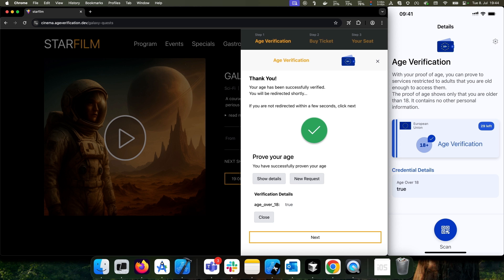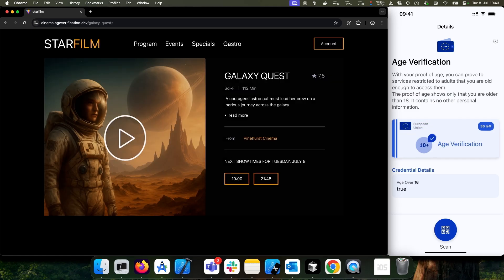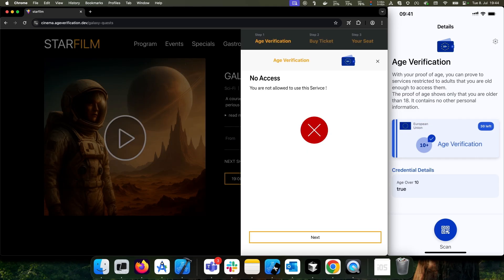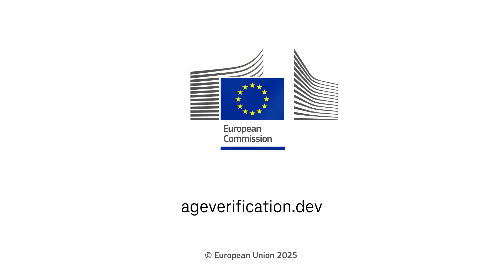Only if the user is of age, access to the website is granted. No other personal information is shared and nobody can steal your ID to log on. If the user is a minor, they cannot access age-restricted content. This open-source blueprint is now available at ageverification.dev.